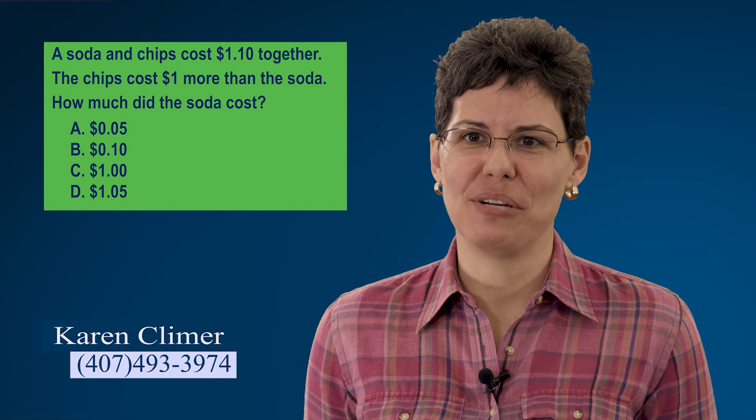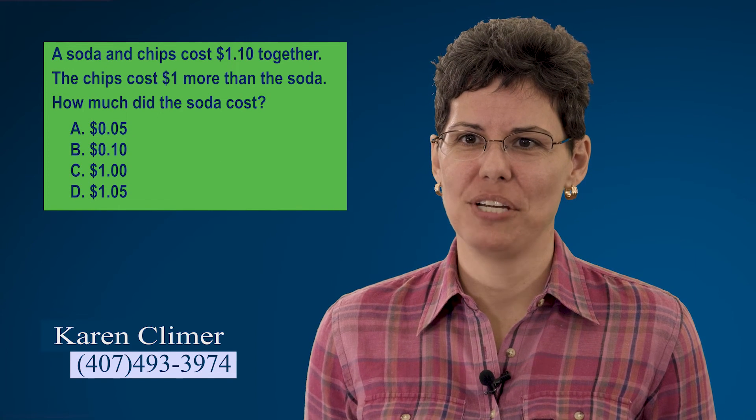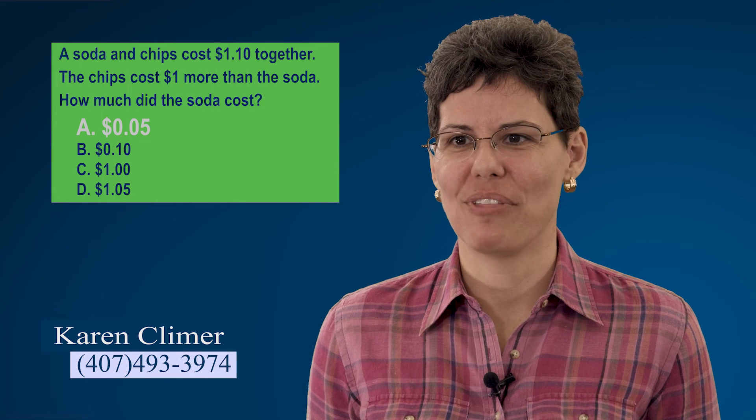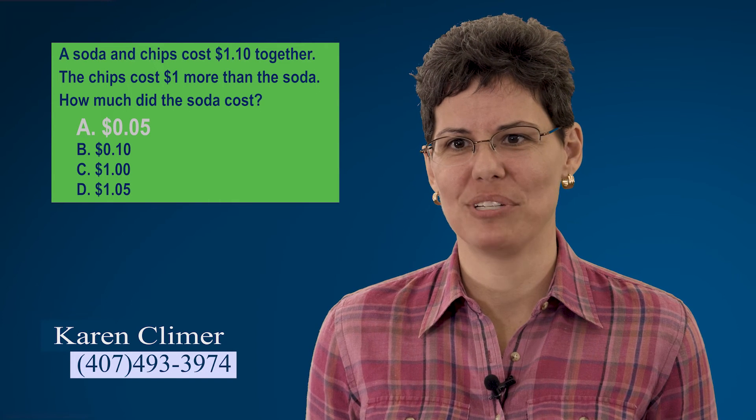Tip number eight: check your work. In the carpentry world they say measure twice, cut once — that applies to the real estate exam too. Here's an example: a soda and chips cost $1.10 together, and the chips cost $1 more than the soda. How much did the soda cost? If you said 10 cents — let's check it. If the soda is 10 cents, the chips are $1 more, making them $1.10. $1.10 plus 10 cents is $1.20. That's wrong. That could be the difference between a score of 74, which is failing, and 75, which is passing. So check your work.